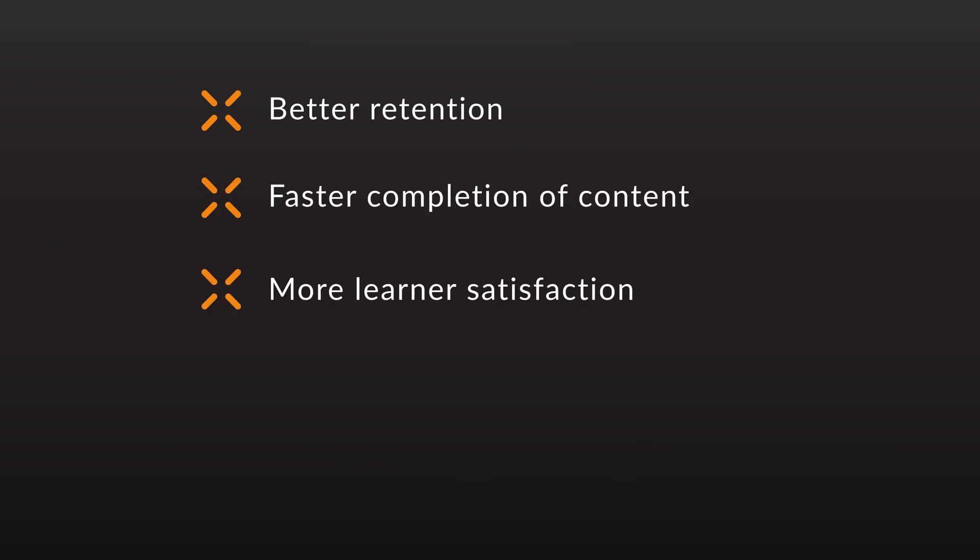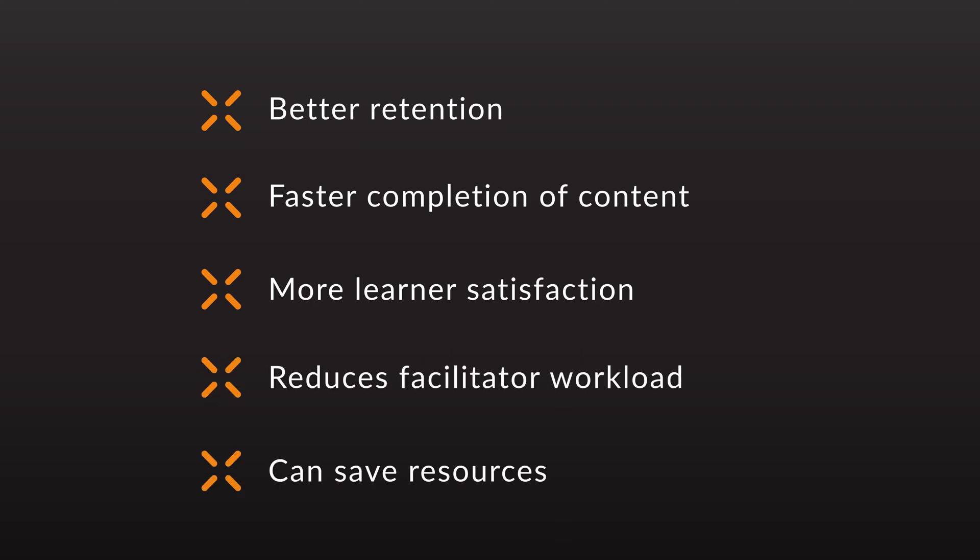Adaptive learning results can vary, but in studies done in creating SparkLearn, it results in better retention, completion of content faster, and more satisfaction on the part of the learner. It reduces facilitator workload and can save your organization resources. You can check out this research at the link below — you don't have to take my word for it.